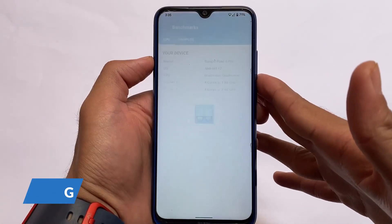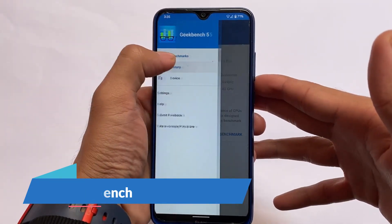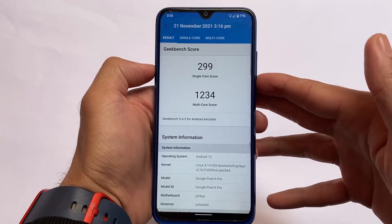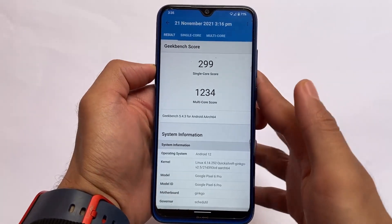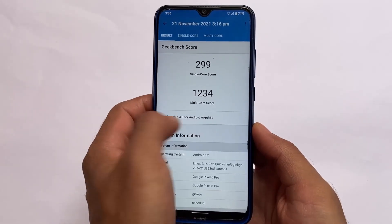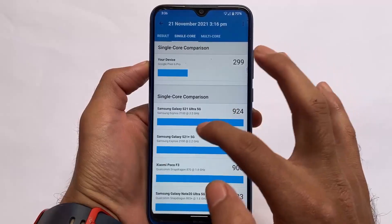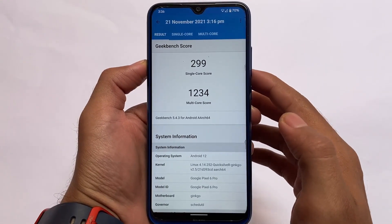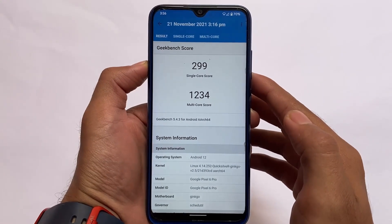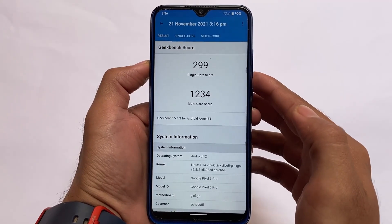Let's take a quick look at the Geekbench score. It doesn't matter a lot, but for reference: the single-core score is 299 and the multi-core score is 1234. My device is quite old, which may be the reason. Anyway, if you want to install this ROM, the link is in the description.